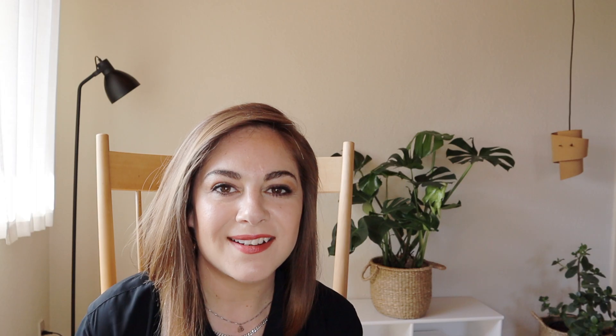Smoky quartz is usually connected to some type of grounding energy. However, since there are so many different types of smoky quartz, I highly recommend you try it out for yourself — and I recommend that with all crystals. Don't just go by what I'm saying; go and feel it out for yourself. There are a lot of things that may be true for many people but may not be true for you, and you have to go within and trust your own intuition with these things.